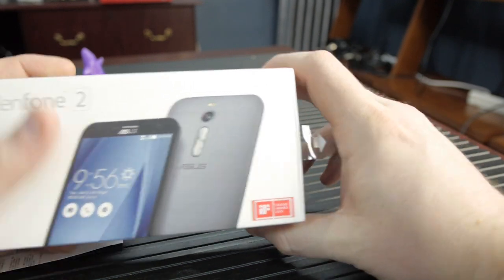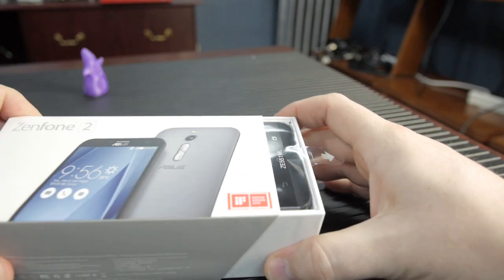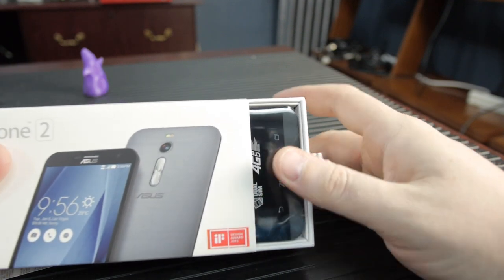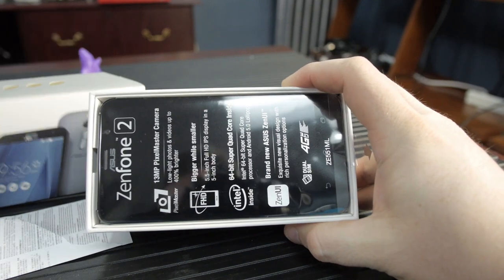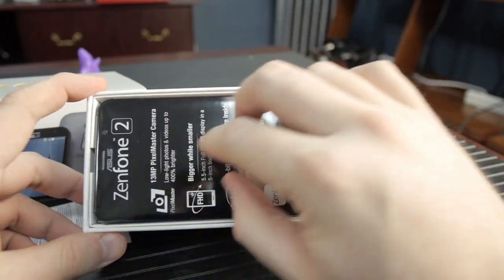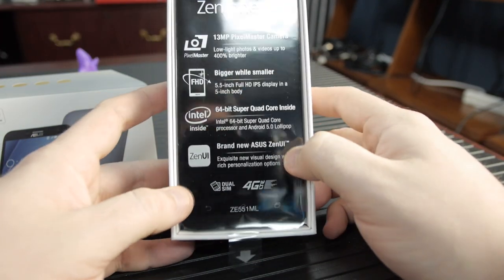Let's talk about the technology here. You want specs? You got them. There are a lot. This is the ZE551ML. First and foremost, this phone is powered by a 64-bit, 2.3 gigahertz quad-core Intel Atom Z3580 CPU. This is the first smartphone with four gigs of dual-channel DDR3.